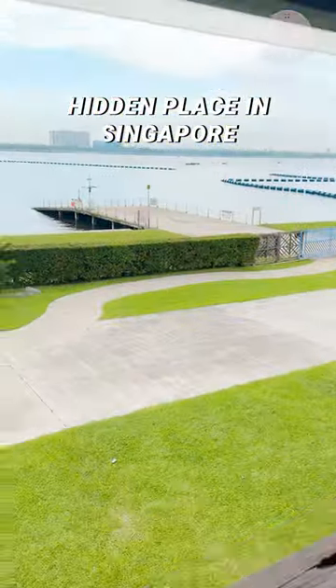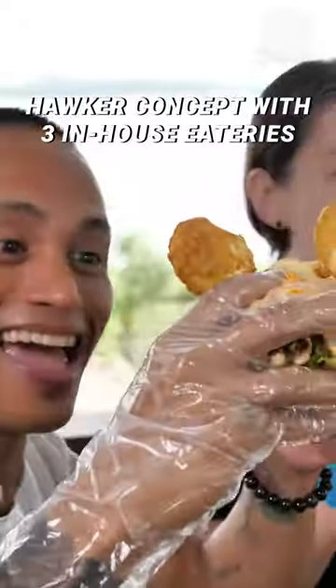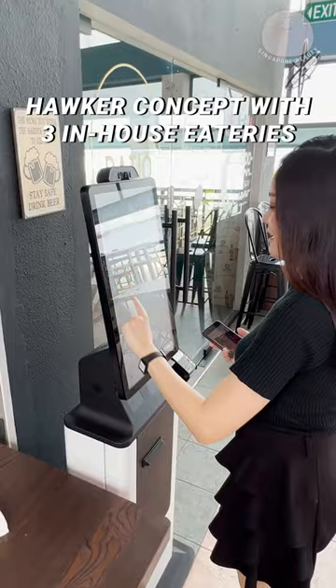Have you been to this hidden place in Singapore? Dine with a beautiful sea view in a beach house, and feast on your favourite local delights with three in-house popular eateries.